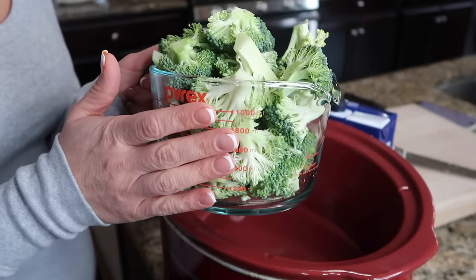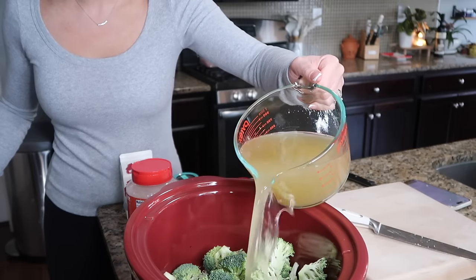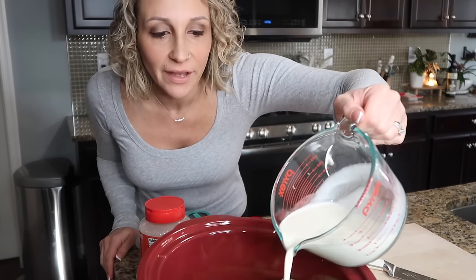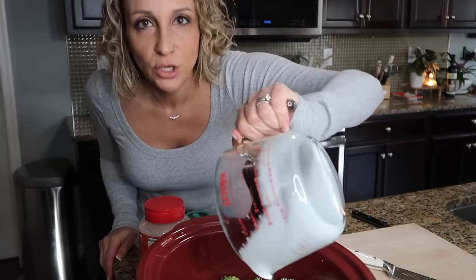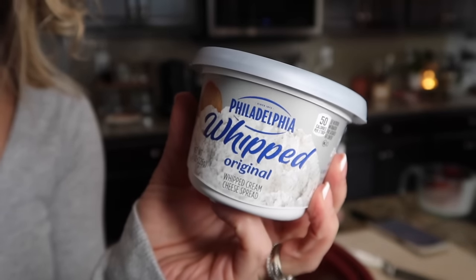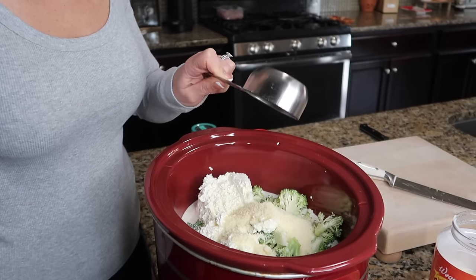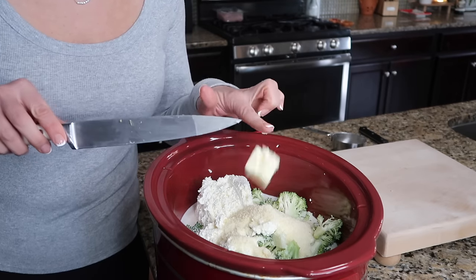First thing you need is some broccoli — this is about five cups. Next is three cups of chicken broth, then one cup of heavy cream going right in. This is what's going to make it so velvety smooth. Then we're going to add some whipped cream cheese — this is my favorite one. We're just going to put this whole thing right in. Up next is half a cup of finely grated Parmesan cheese, and then we're just going to drop in two tablespoons of butter. Now we're going to do all of our spices right on top.